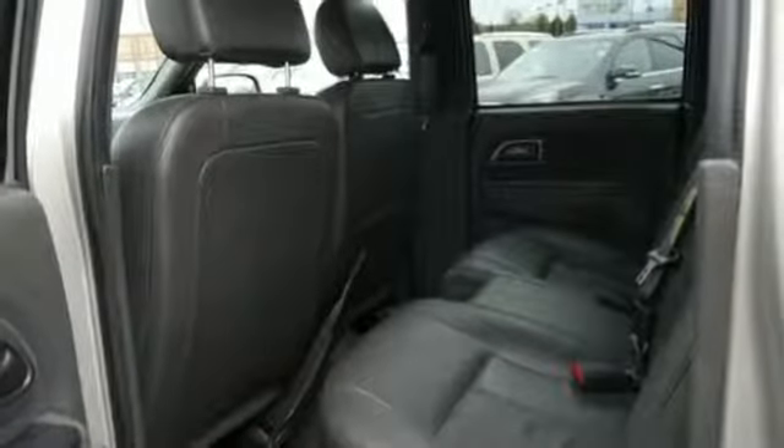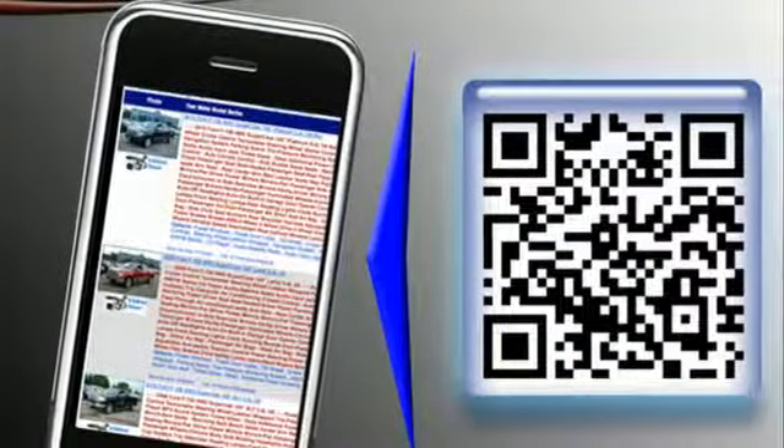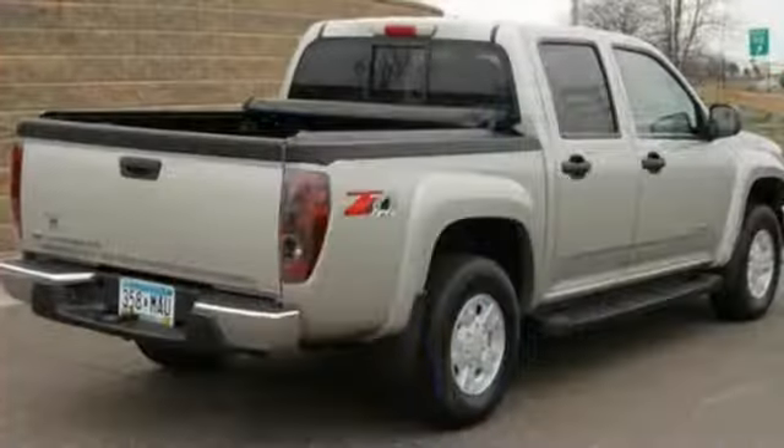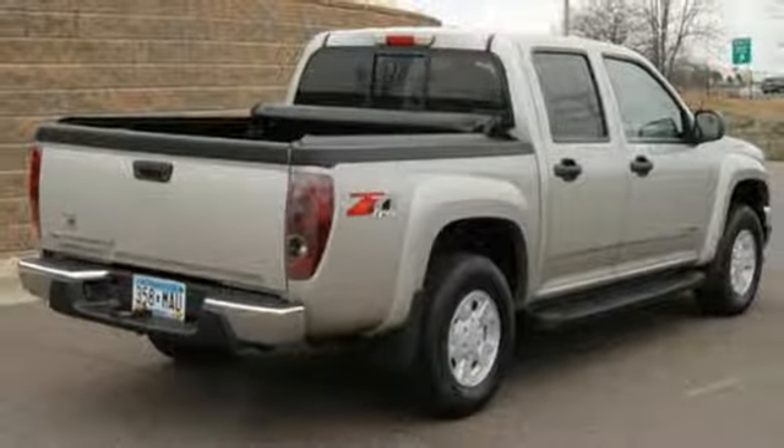Long considered one of the best values in compact pickups, this Chevrolet Colorado offers a number of special features. See them today when you take it for a test drive.